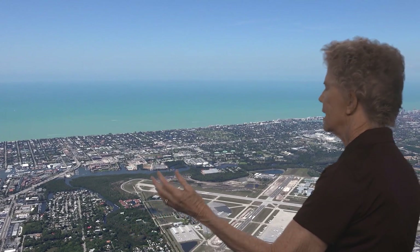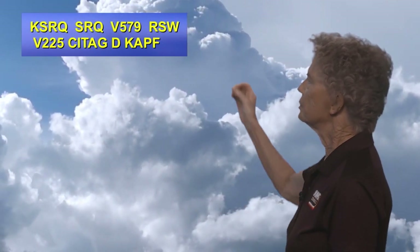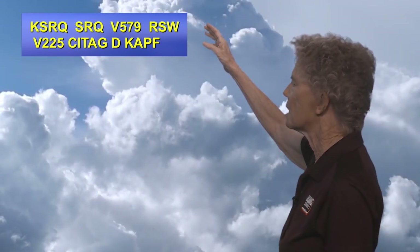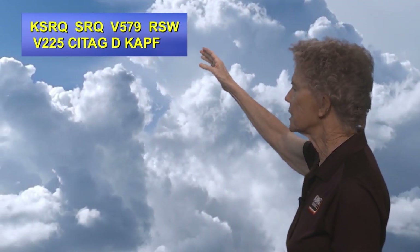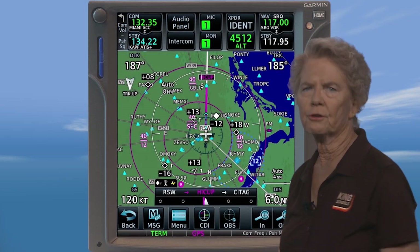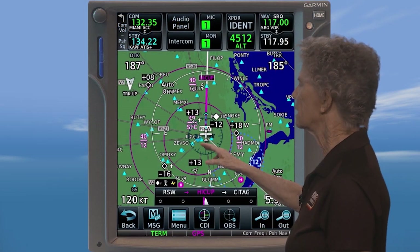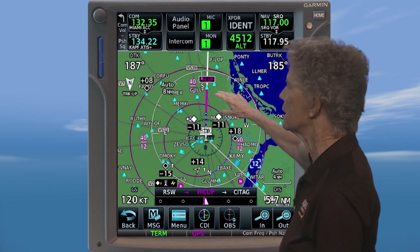For our scenario, your destination is the beautiful Naples Airport in South Florida. However, today the flight briefer says you might have some weather that could cause you some arrival delays. Your filed route is Sarasota Airport to SRQ, which is the Sarasota VOR, Victor 579 to RSW, which is Lee County VOR, Victor 225 to Sea Tag intersection, and direct to the Naples Airport. You're currently on Victor 225 just south of the Lee County VOR approaching Hiccup intersection at 4,000 feet.